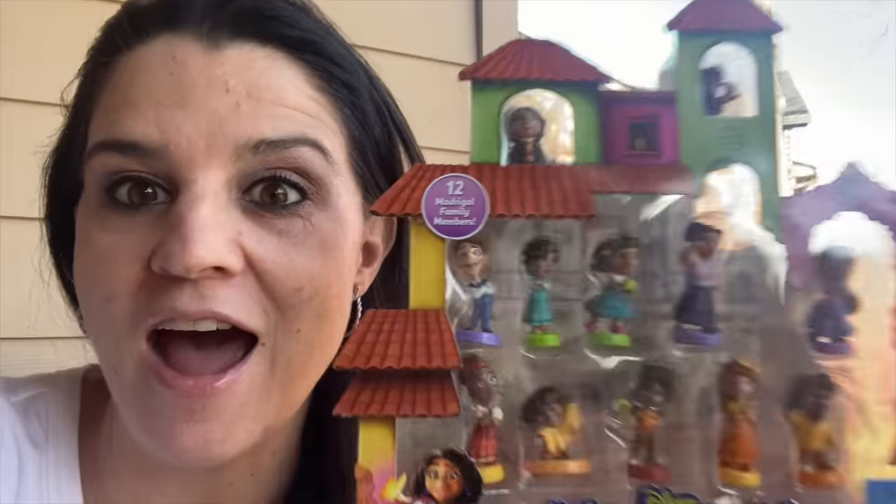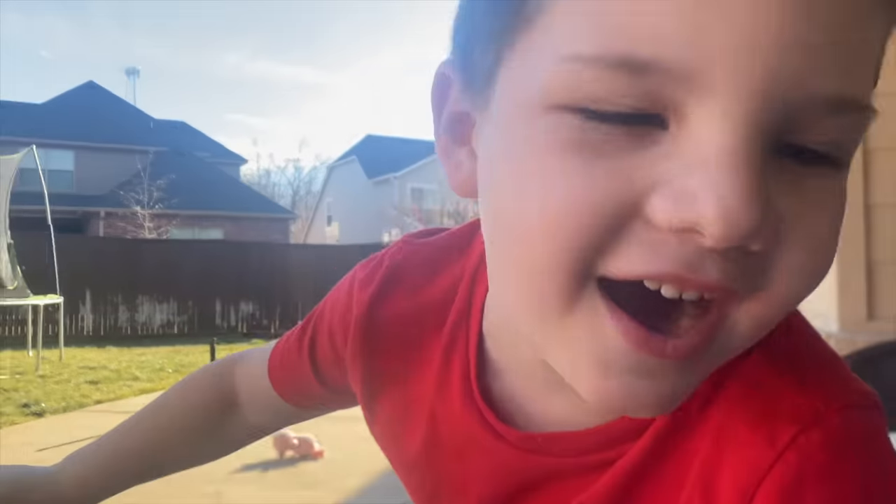So yesterday I was at Walmart and found these really cool Encanto toys. We are going to take them out and hide them all over the yard. You guys are going to help and Caleb has to find them all. Do you think you can do it?